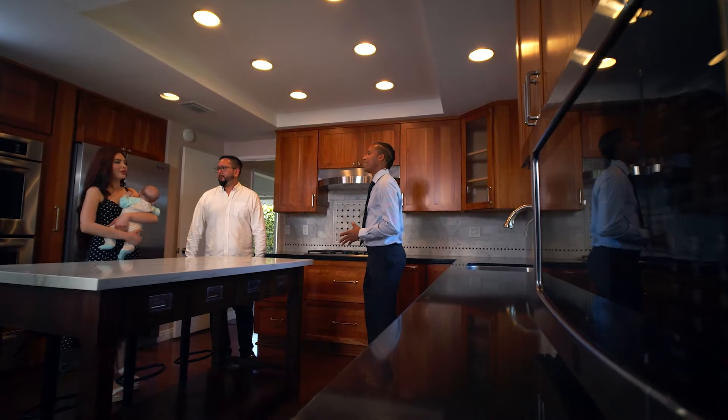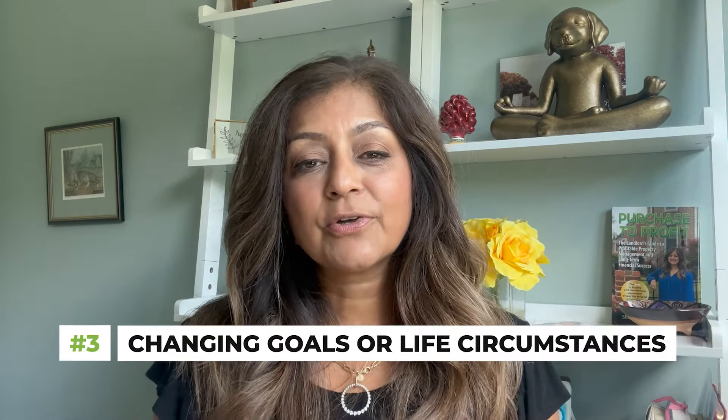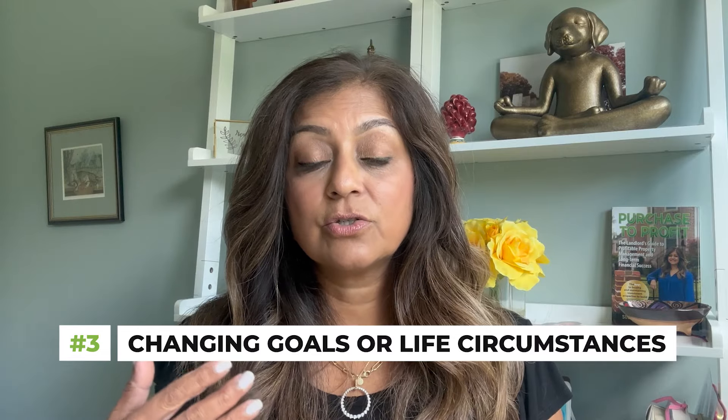If you're thinking about selling in the next several years, maybe get the help of a property manager or realtors like us and keep up to date with your property's value. As you see it go up, you can try to time it so that you can really take advantage of the peak of the market and maximize the cash you get out of your property.